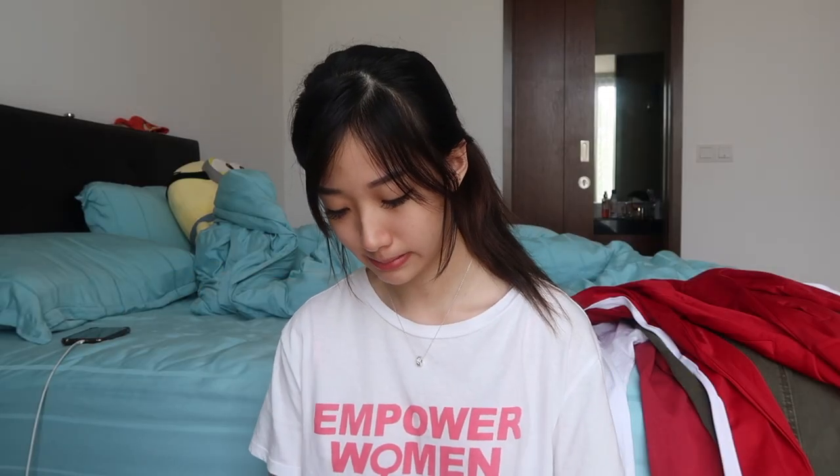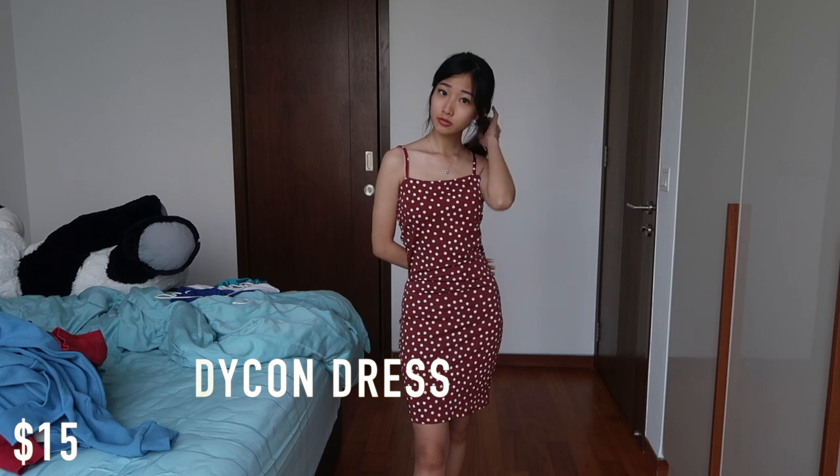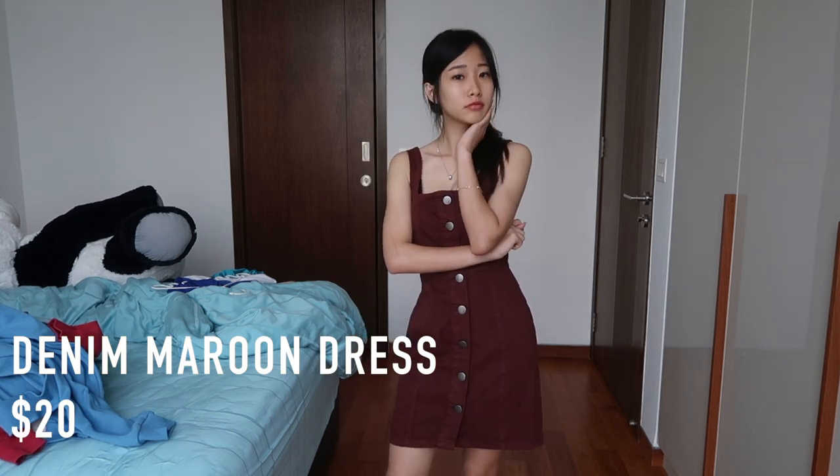The second last thing is this polka dot dress. I like this dress because it's very retro and gives out a cutesy vibe. It's a bodycon so it can show off your curves, especially for girls who have curves — a very good dress to wear. It's a bit elastic and the fabric is not that bad. The very last item is this cute dress in maroon colour. The cutting is very cute and the waist part is a bit tight which also shows a bit of your curve.